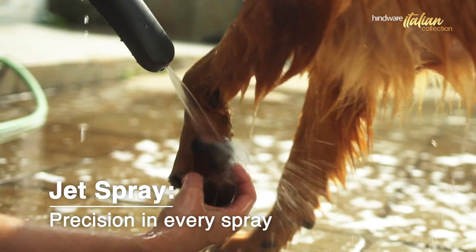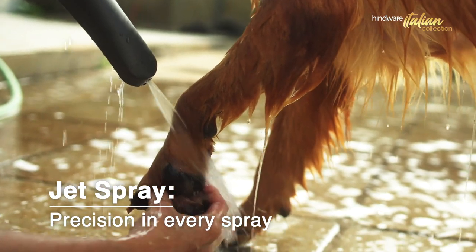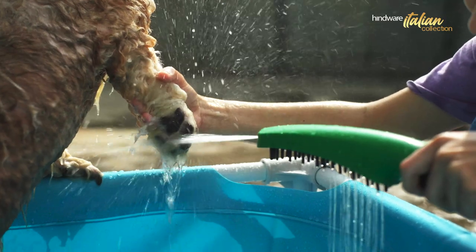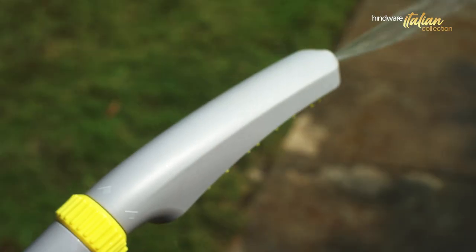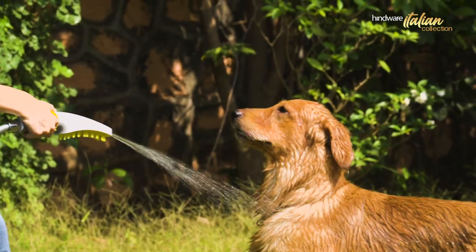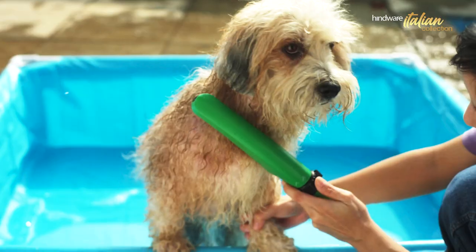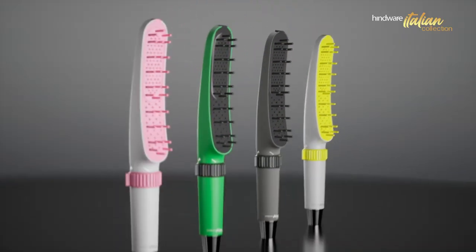Jet spray is a unique feature and a precision tool that transforms the spray into a jet, reaching inaccessible spots with unmatched accuracy. This 30mm white jet of water can be applied from up to 1 meter away. Available in a spectrum of colors.